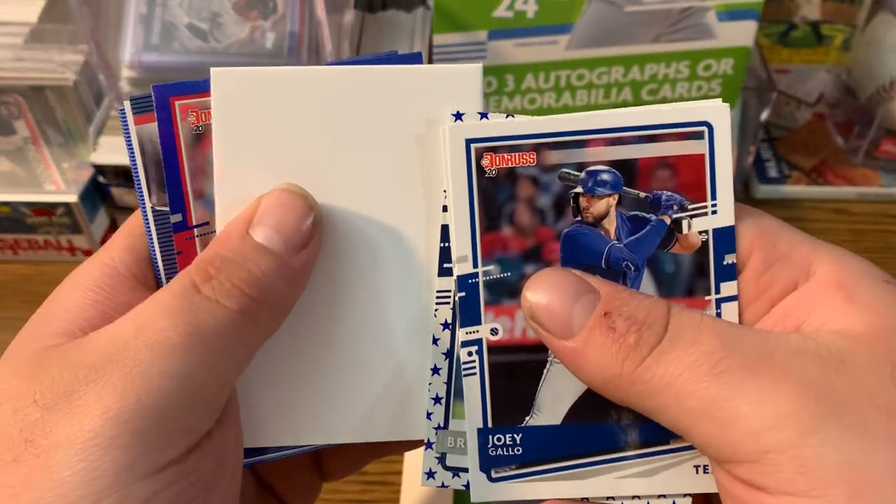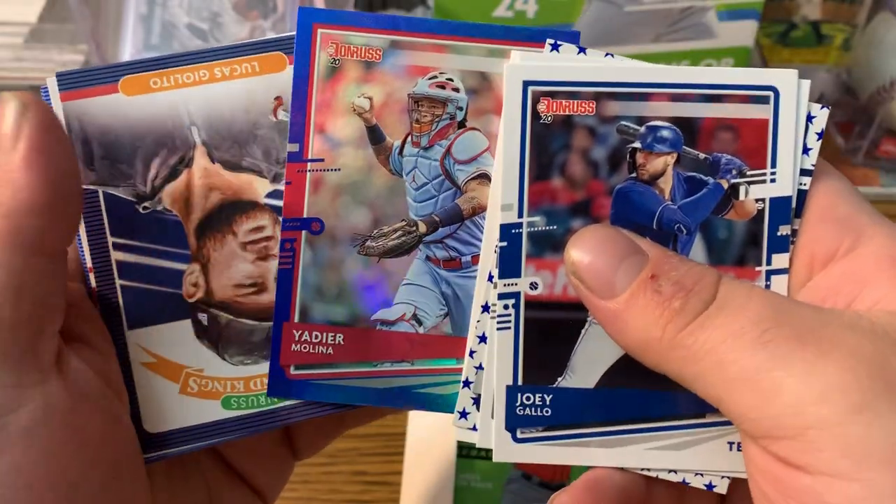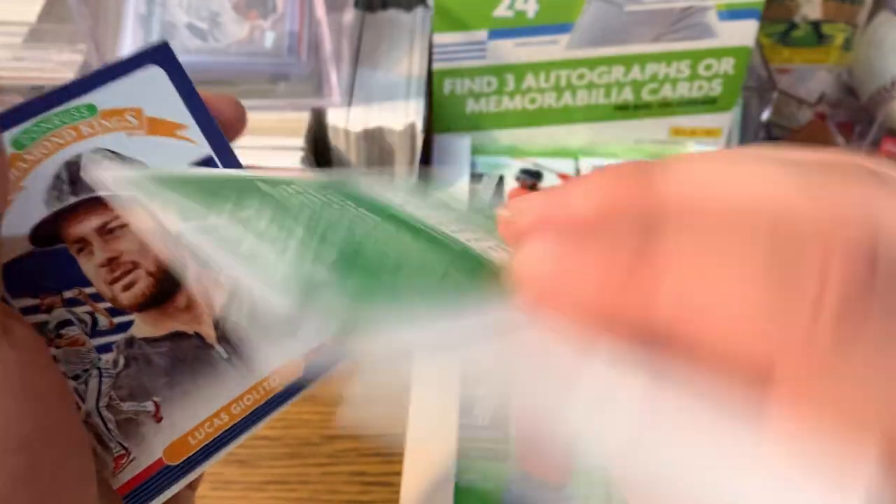There's a hit coming up. We got a card with a Yadier Molina. Blue parallel. It's a nice card.